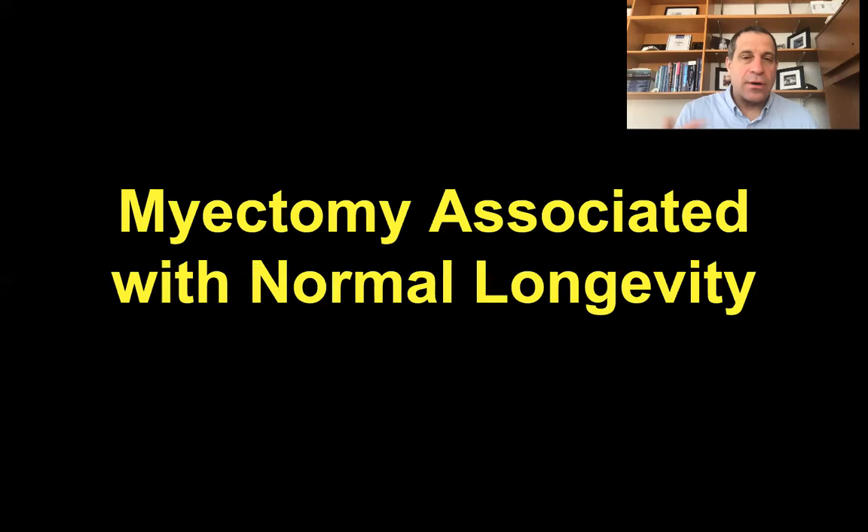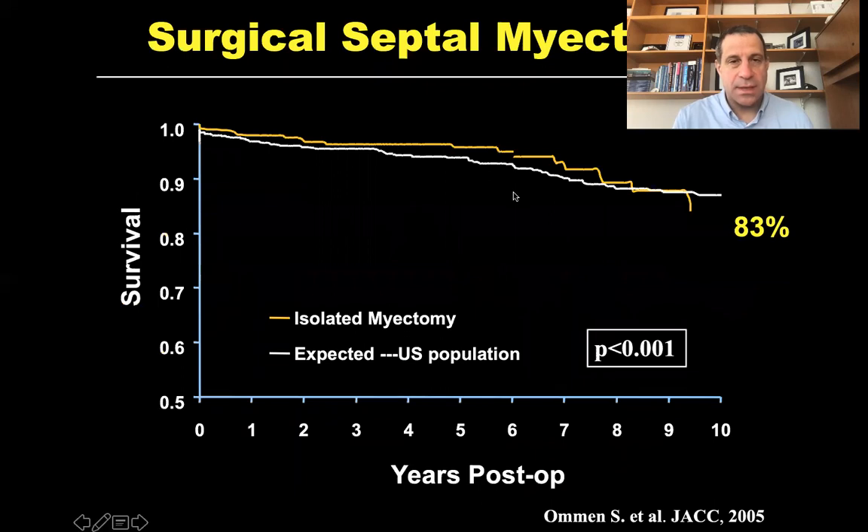I know of no other therapy that can achieve that kind of improvement in symptom burden. That improvement in heart failure, which is so substantial, translates also into an improvement in mortality. Normal longevity is associated with successful surgical myectomy. Here's some Mayo Clinic data underscoring that principle: survival after myectomy is no different than that of an age and gender matched U.S. cohort — demonstrating that outwards of 10 years and beyond, survival is excellent following surgical myectomy.